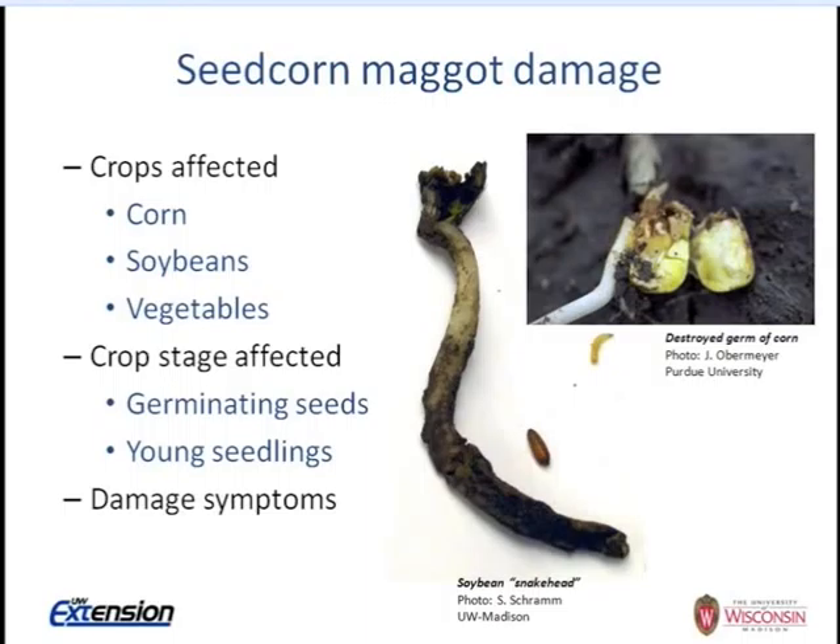The seed corn maggot affects corn and soybeans as well as vegetables. The damage occurs to germinating seeds and young seedlings below ground. The seed corn maggot larva destroys the germ of corn, and in soybean, creates what we call a 'snake head' — where the cotyledons have been eaten off. The seed corn maggot overwinters in the soil as a pupal stage.